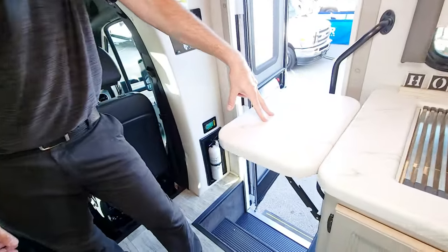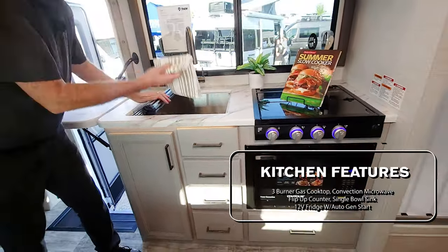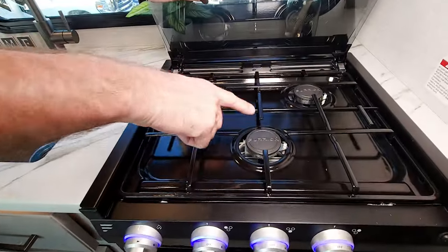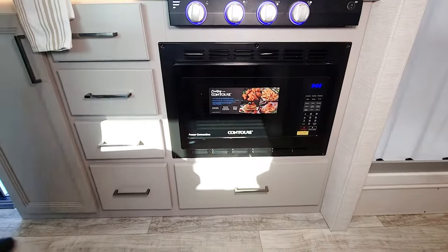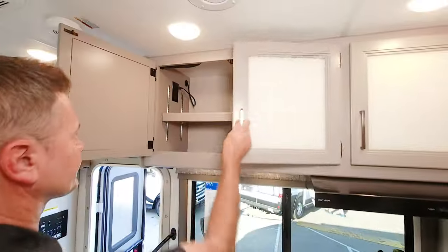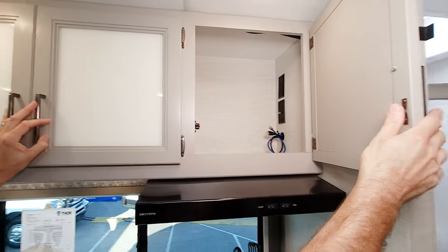Clip-up countertop extension when you need more room. You have this nice squared-off sink with a drying rack and a pull-down sprayer. Three-burner gas cooktop right here. Down here is our convection microwave — there's an air fryer mode on this, so if you're traveling with kids or love to heat up some nuggets yourself, go ahead and air fry those right on board. A lot of storage here below and above, and we have Cat6 ready distribution for TVs in here as well.